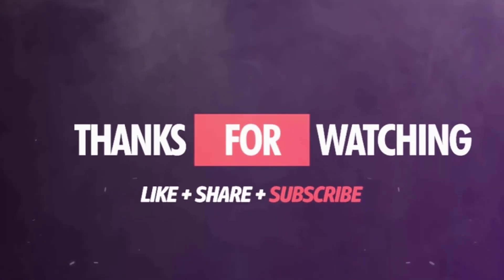Thanks for watching guys. I hope you liked this video. If this video was helpful to you, please remember to leave a like and subscribe to my channel to see more videos like this in the future. If you have any questions related to the products we listed here, leave a comment down below and I will get back to you as soon as I can.